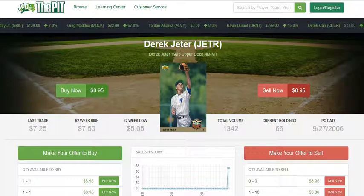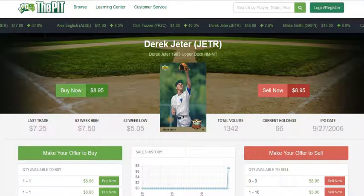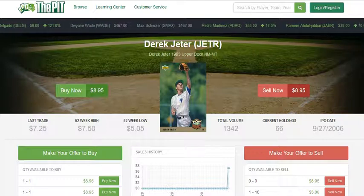The cycle where cards tend to sell right up to the player being inducted into the Hall of Fame seems like it might be a little bit longer this year. While many Derek Jeter cards have already seen significant gains over the past year leading up to the Hall of Fame announcement, there are some cards that haven't quite caught up yet, and one of those is the 1993 Upper Deck.